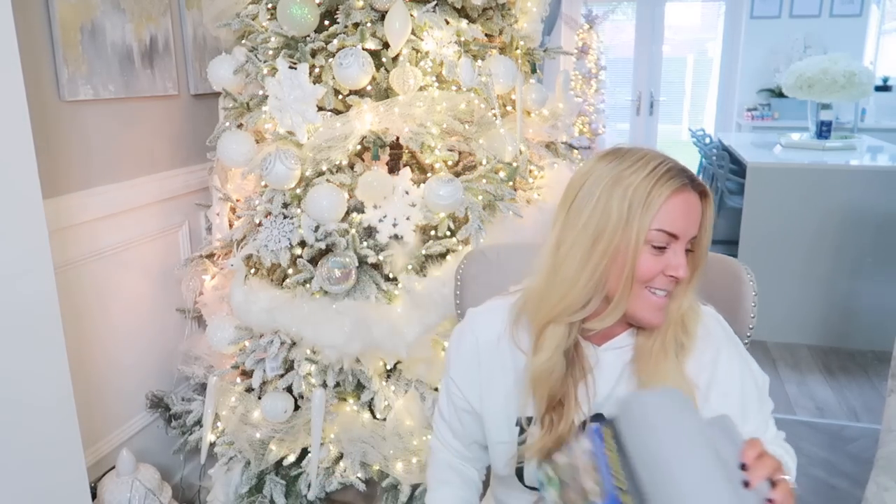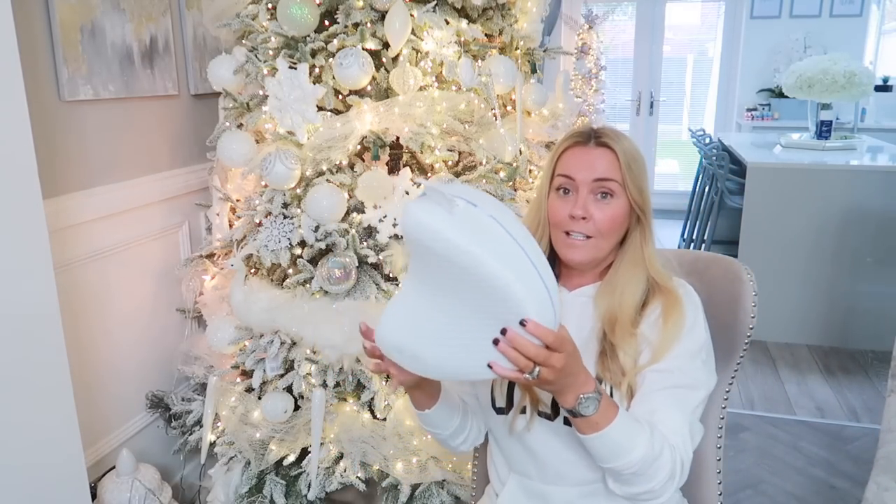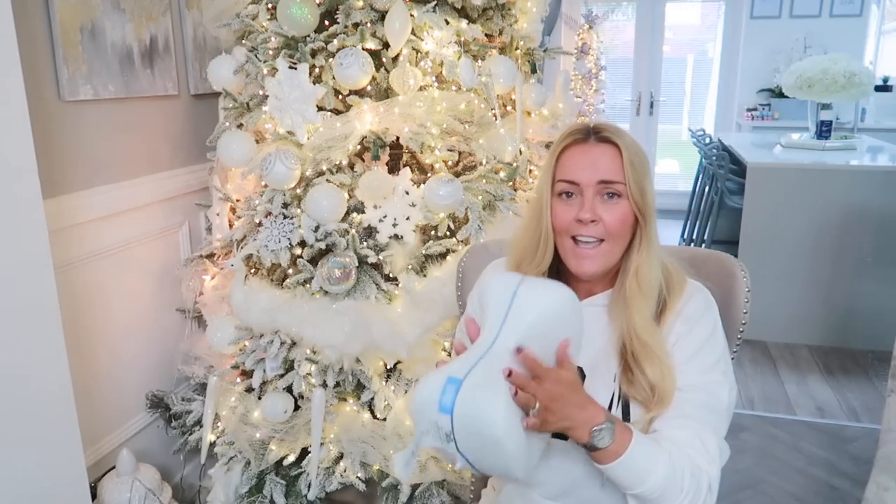Also from JML, they sent me the Contour Legacy Leg Pillow. If you've got a mum, dad, or partner who suffers with back pain, this could be a great present — also £19.99. It sits between your knees so you sleep better. It helps with back pain, hip comfort, cushioned knees, and it's designed for side sleepers — cool, dry, and comfy. It's really comfortable for initially falling off to sleep.